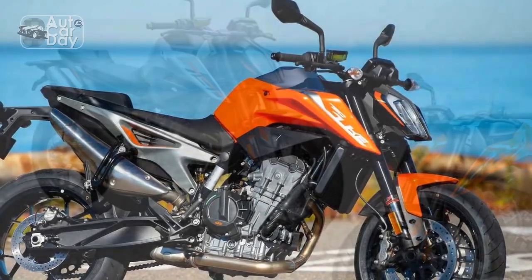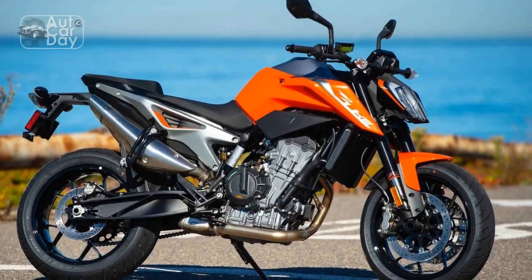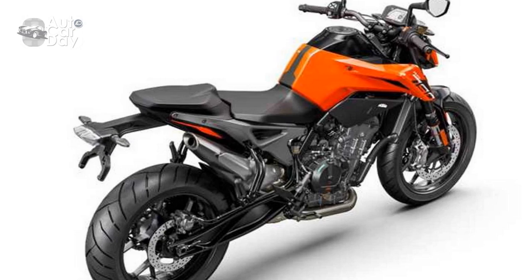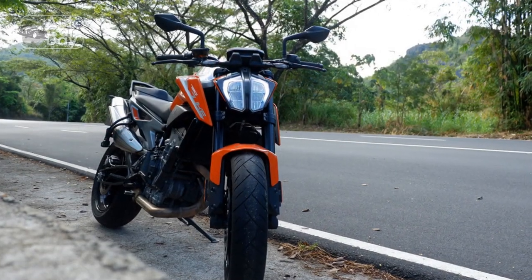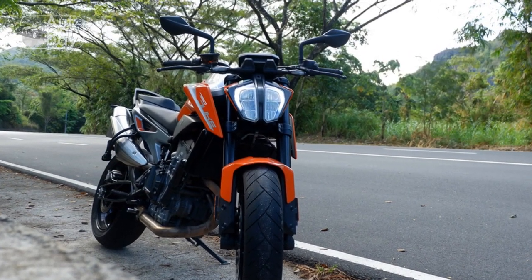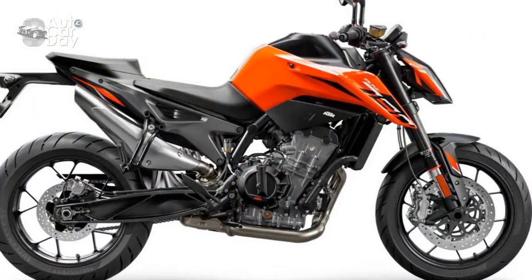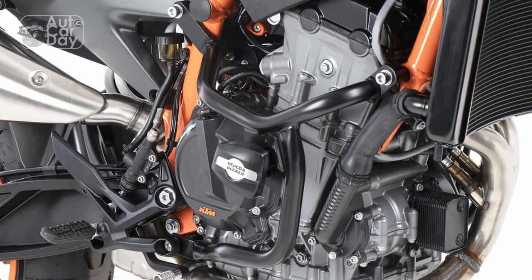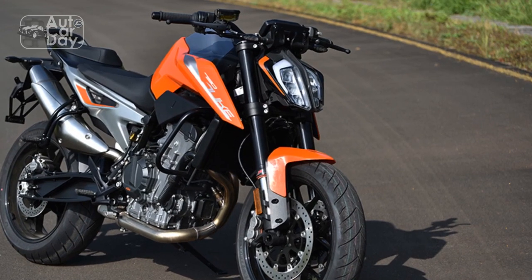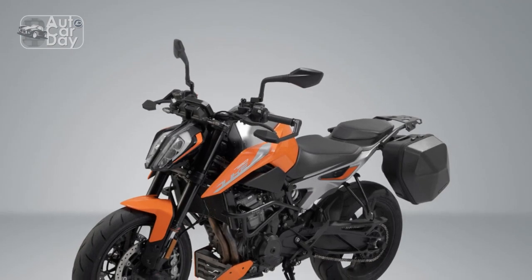Cons of the KTM 790 Duke: 1. Limited wind protection — The naked bike design offers minimal wind protection, which can be tiring during long highway rides or in adverse weather conditions. 2. Pillion comfort — While the rider's seat is comfortable, the pillion seat is relatively small and lacks padding, making it less comfortable for passengers on extended journeys. 3. Fuel economy — The powerful engine can be thirsty, especially when ridden aggressively, resulting in lower fuel efficiency compared to some competitors. 4. Limited luggage options — The lack of integrated luggage options or pannier mounts may limit its touring capabilities for riders who require substantial storage space.